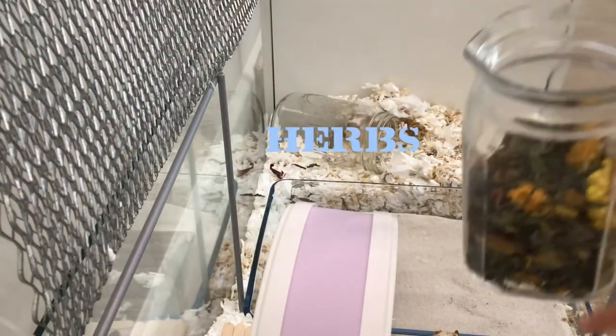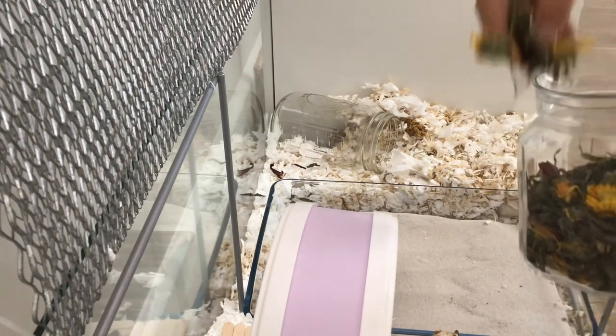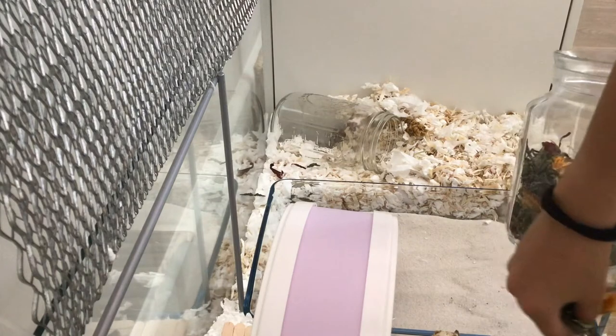And maybe once or twice a week I take some herbs and sprinkle them all around his cage so he has some enrichment and foraging. It also makes the cage smell good.